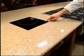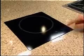Induction burner right here. This cooks with electromagnetic waves. I love this piece of equipment — I use this all the time. I think this is the future of our industry.